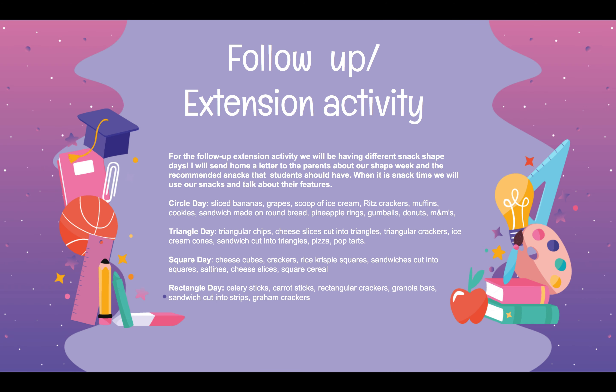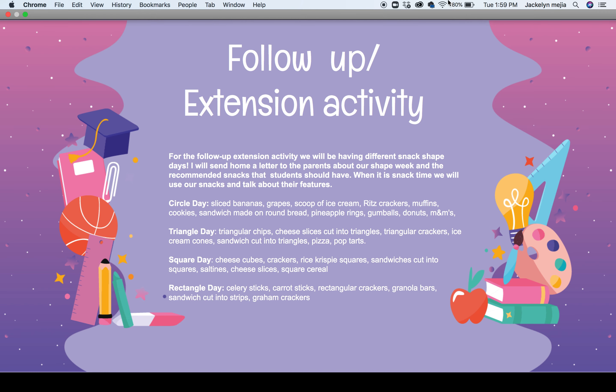For the follow-up extension activity, the students will have shape snack days. There will be circle days, triangle days, square days, and rectangle days. Each of the days will have samples of what parents can bring in if it's in the classroom, or what they can have for their children that day.